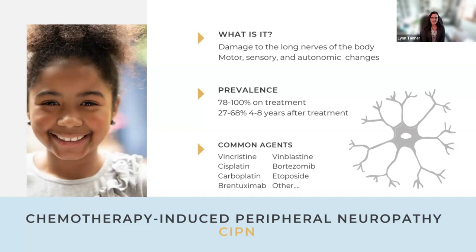Regarding prevalence, in a systematic review Lynn recently completed, different studies show that 78% to 100% of children on treatment have signs of neuropathy. Unfortunately, this doesn't go away for many children and survivors — prevalence off treatment is up to 68%, depending on the study. Common agents include vincristine, cisplatin, carboplatin, and brentuximab, among others, with new drugs continually being introduced.